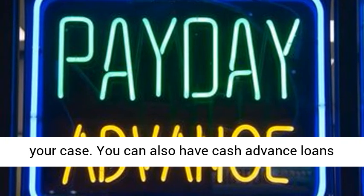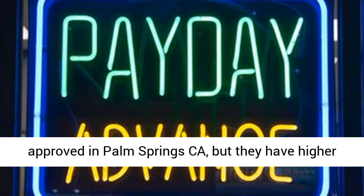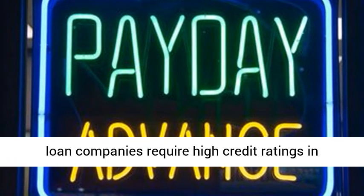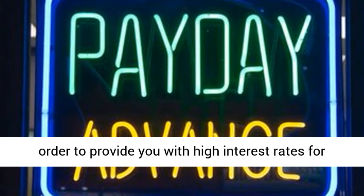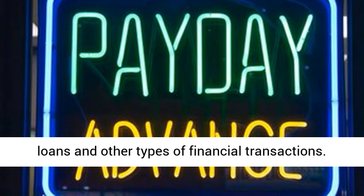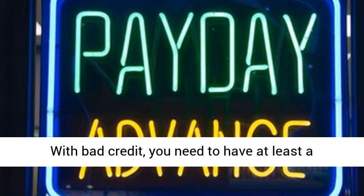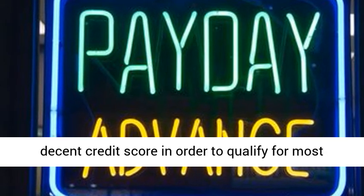You can also have cash advance loans approved in Palm Springs, California, but they have higher interest rates than other forms of loans. Payday loan companies require high credit ratings in order to provide you with high interest rates for loans and other types of financial transactions. With bad credit, you need to have at least a decent credit score in order to qualify for most loans.